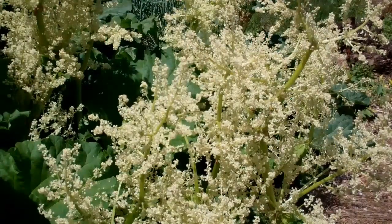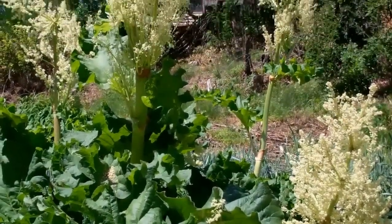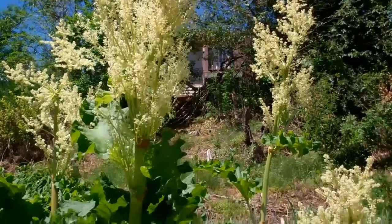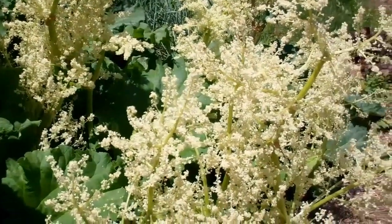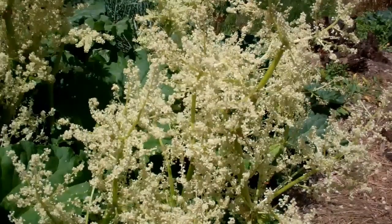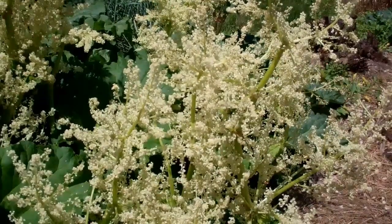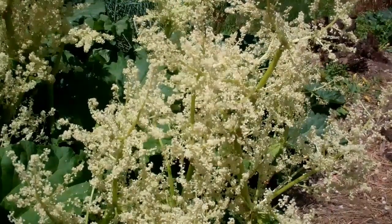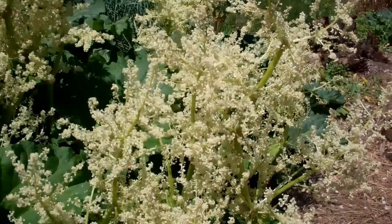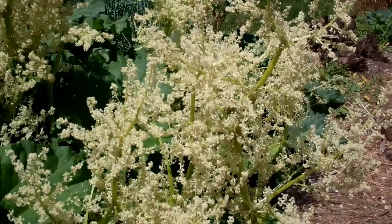When we can't find the varieties we want, we turn to breeding. And luckily for us, rhubarb is all too happy to help. It has enormous flower clusters that are serviced by bees and wasps and many other kinds of pollinators. The flowers are very small and difficult to work with by hand, so we just let the pollinators do open pollination for us. We plant the varieties we're interested in side by side, let the pollinators move the pollen around, and then collect the hundreds and hundreds of seeds that result each season.